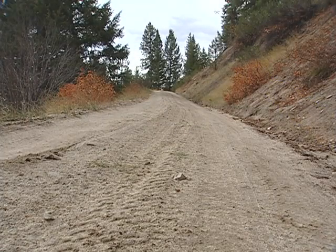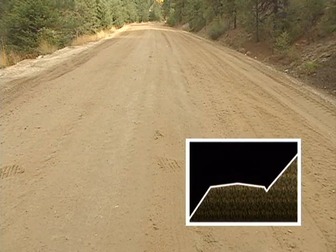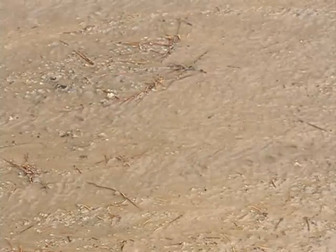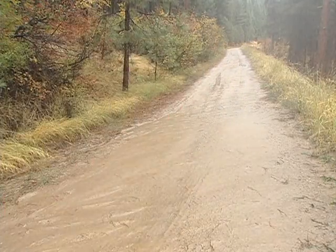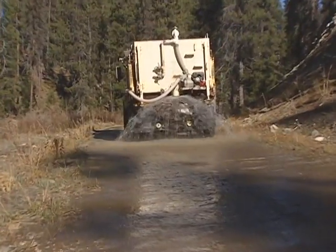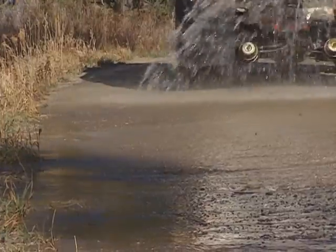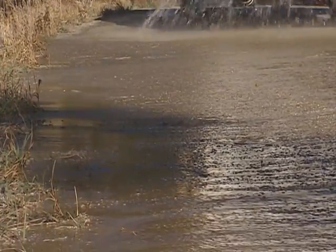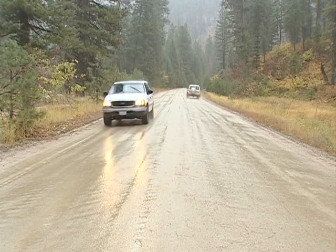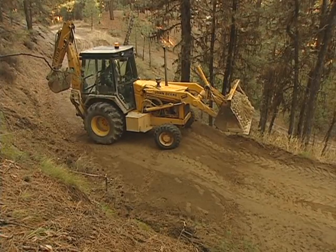Among unpaved roads, there are three primary templates: in-sloped, out-sloped, and crowned. Each has its own means of getting water off the traveled way and dispersed into the environment. The traveled way of an in-sloped road moves water toward the adjacent hill, the cut slope. An out-sloped road slants away from the adjacent hill, so water is distributed in a wide, dispersed flow off the traveled way and down the fill slope. A crowned road is higher at the center than at the edges, causing water to flow outward toward both shoulders. Several different water handling structures may also be associated with any of these templates.